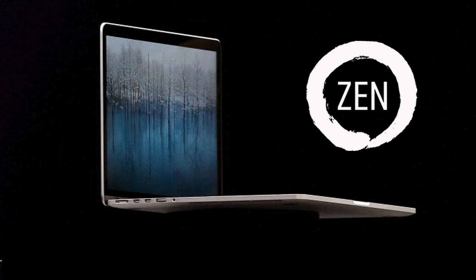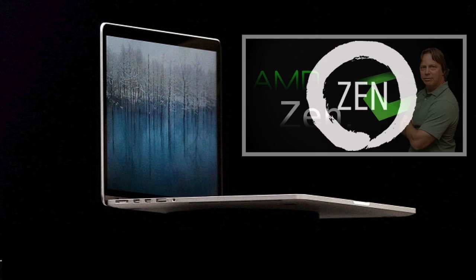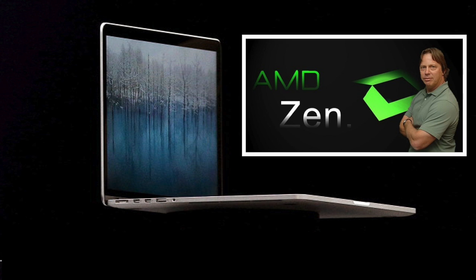If you don't know about Zen, here's what we know so far. Zen is a brand new, from-the-ground-up design by AMD, led by accomplished CPU architect Jim Keller — the same person who brought us the original Athlon XP and Athlon 64 processors, AMD's most successful products to date.